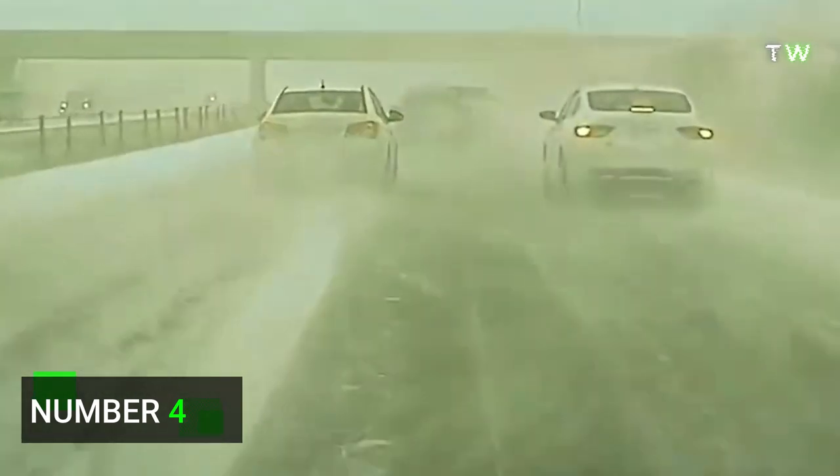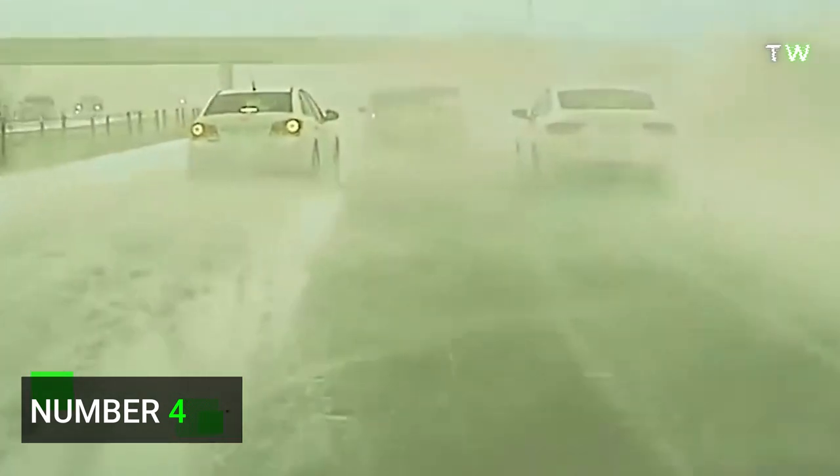Number 4. Yet another example of a car seeing something it's unlikely any human would have seen in time. It swerves to avoid a car pulled off on the side of the road, despite heavy snow making it invisible until the last minute.